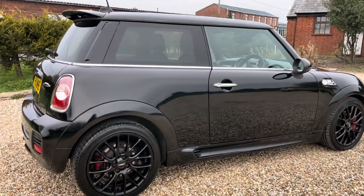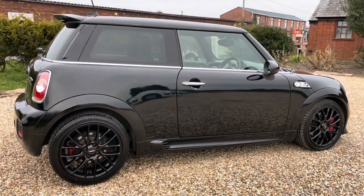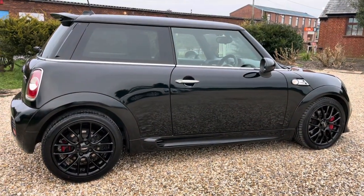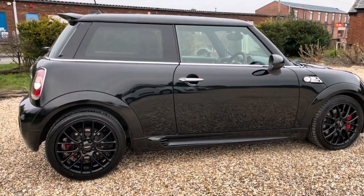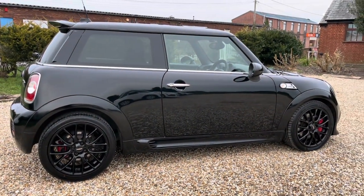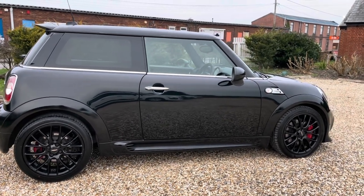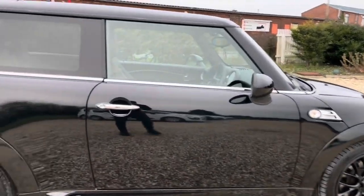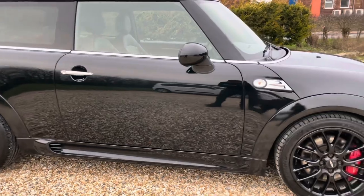Depending on how fruity you're feeling, you can crank it right up to 262 horsepower. This is thanks to the Akrapovic downpipe and sports catalyst, also helped by the front-mounted intercooler.